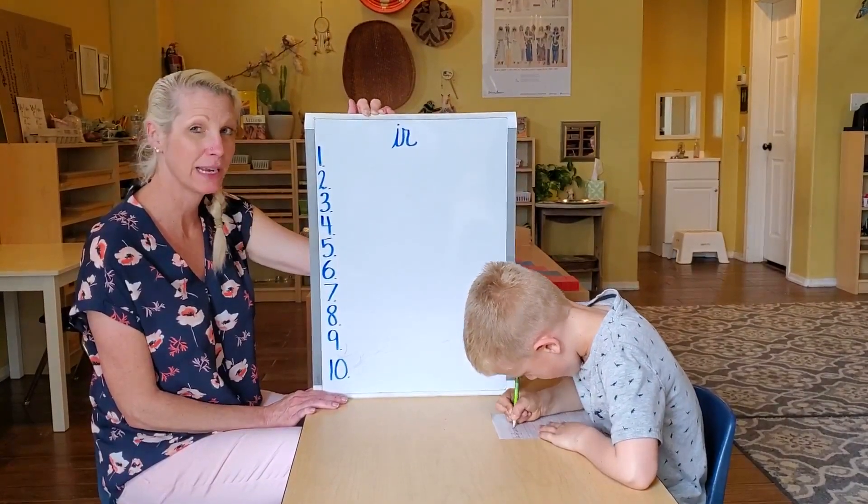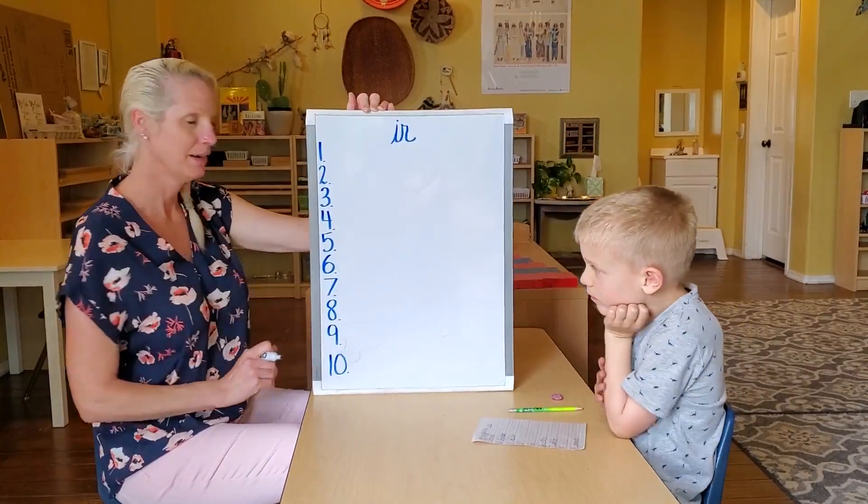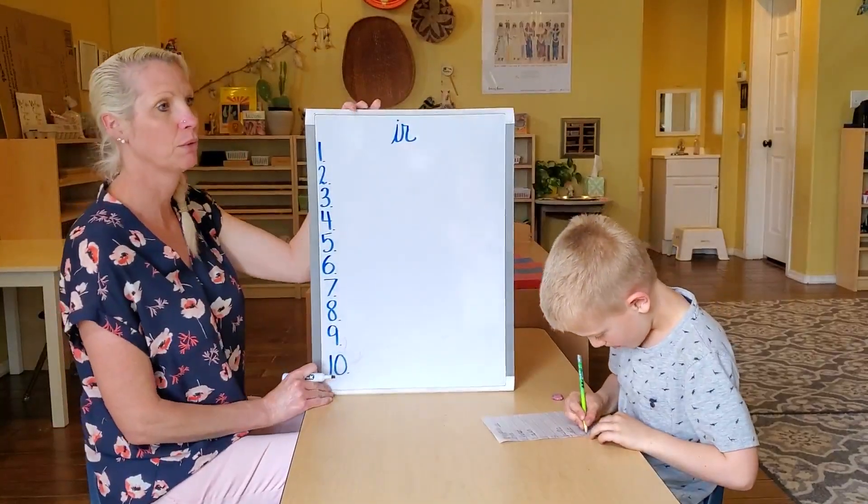When you're finished writing, we will check. Number one, we wrote bird.